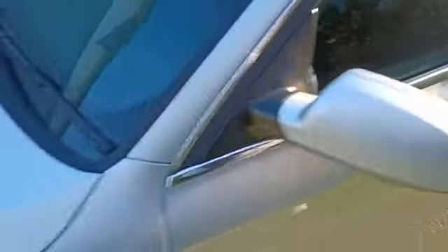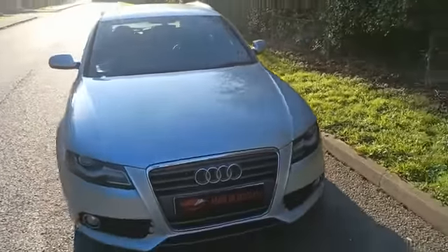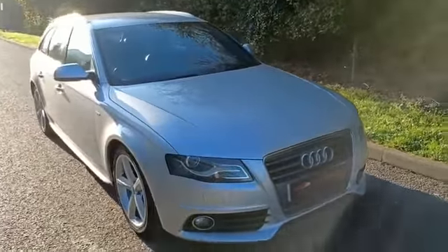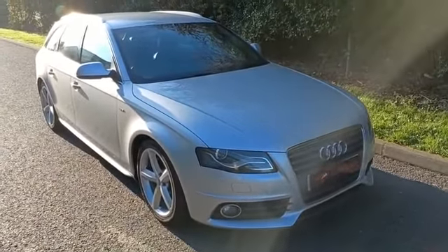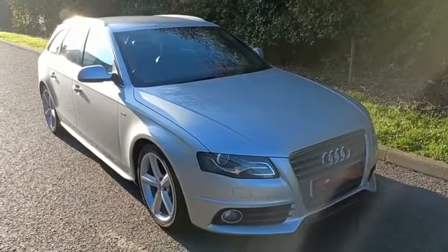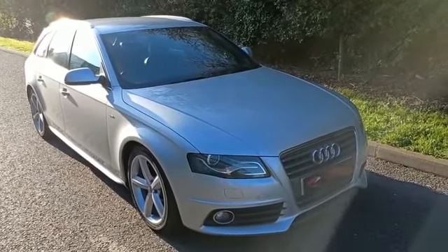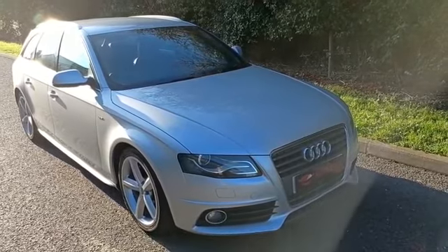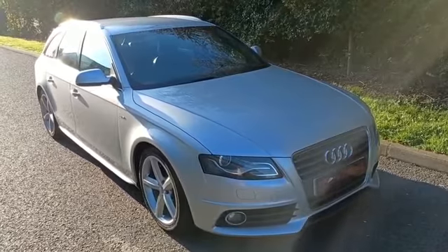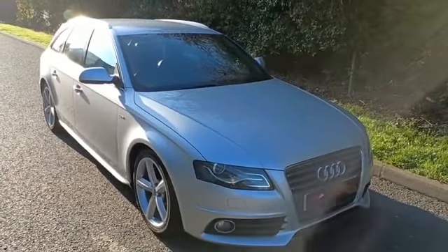I think this is one of the best colours in this model as well. I don't think this one will be hanging around very long, to be honest. If you'd like to book an appointment to come and view or test drive this vehicle, please give us a call on our freephone number: 0800 056 7113. We also offer a nationwide delivery service, so if you're interested in that, don't hesitate — just give us a call. Thank you very much.